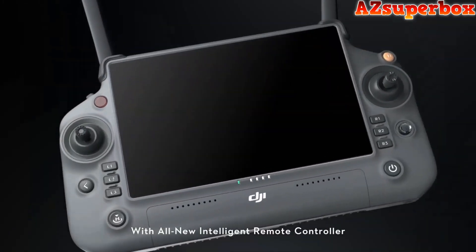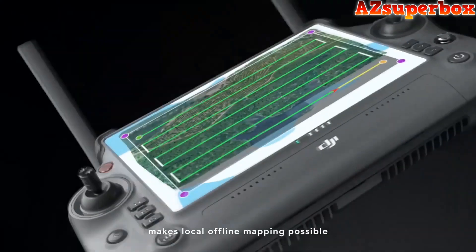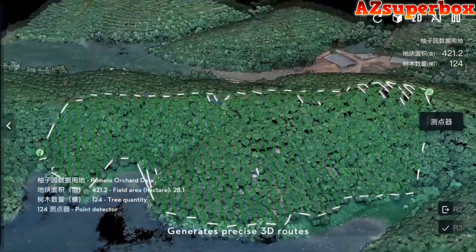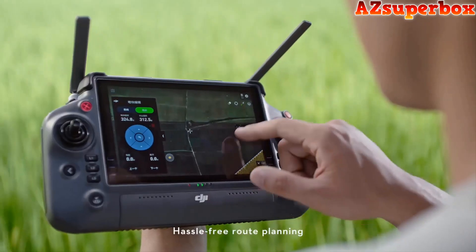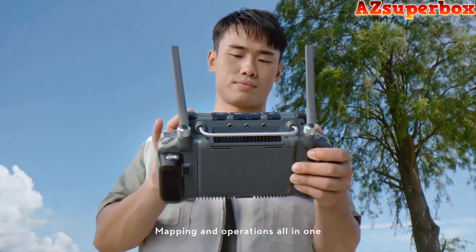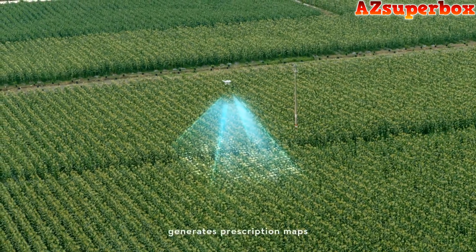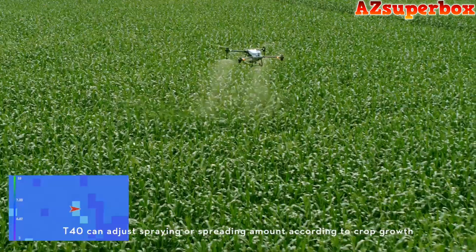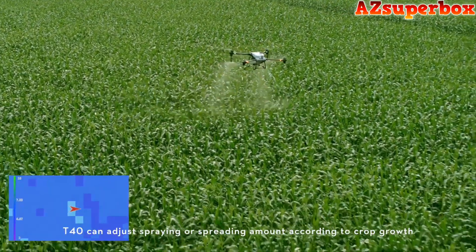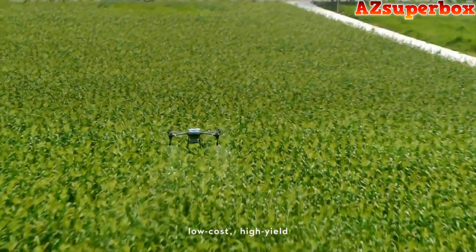With an all-new intelligent remote controller and DRPK2 mobile station, local offline mapping is made possible, generating precise 3D routes for hilly orchard terrain and tassel-free route planning for farmland operations — mapping and operations all in one. Using P4 multispectral prescription maps, the T40 can adjust spraying or spreading amounts according to crop growth for targeted treatment, low cost, and high yield.